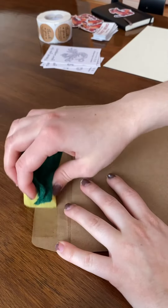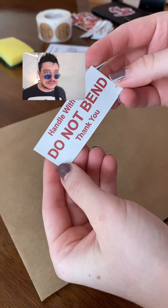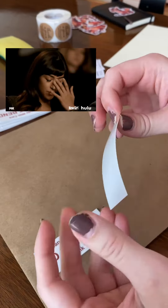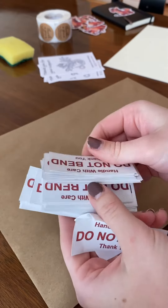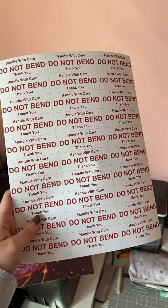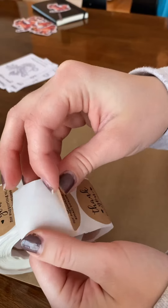But as I was finishing with the envelope, I realized I made a huge mistake. I had printed my 'handle with care' stickers on the wrong side of the paper, so none of them were sticky and unfortunately had to be thrown away. So after making a new batch and making sure they're on the right side this time,